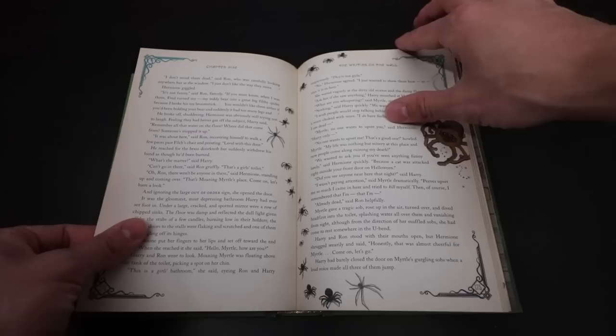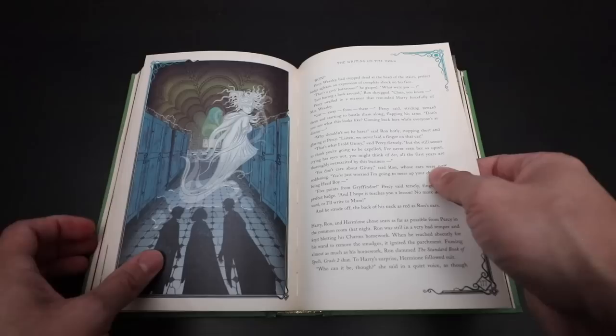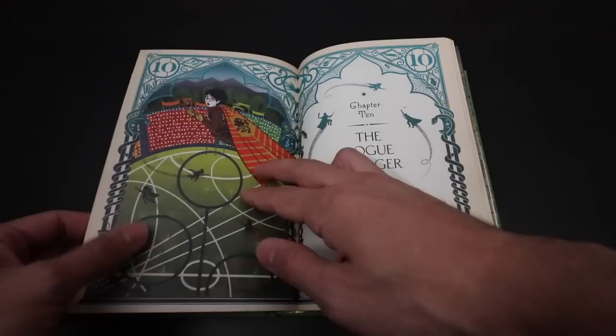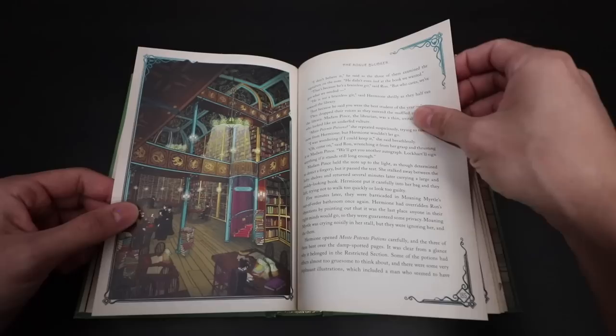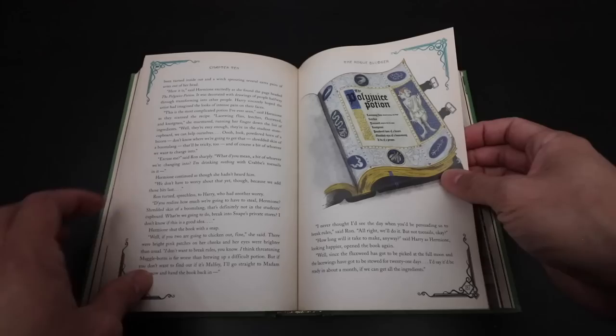Look at the teddy bear spider! The reason Ron is scared of spiders is because Fred turned his teddy bear into a spider when they were younger — that is so funny. I love that representation. Here we have Moaning Myrtle. These spiders are seriously creepy — with the shadow effect it looks like they're 3D and there are a bunch of spiders on this page. Chapter 10: we see the Bludger chasing Harry. Here's the library — this looks absolutely beautiful. I love MinaLima's use of colors. Polyjuice potion.